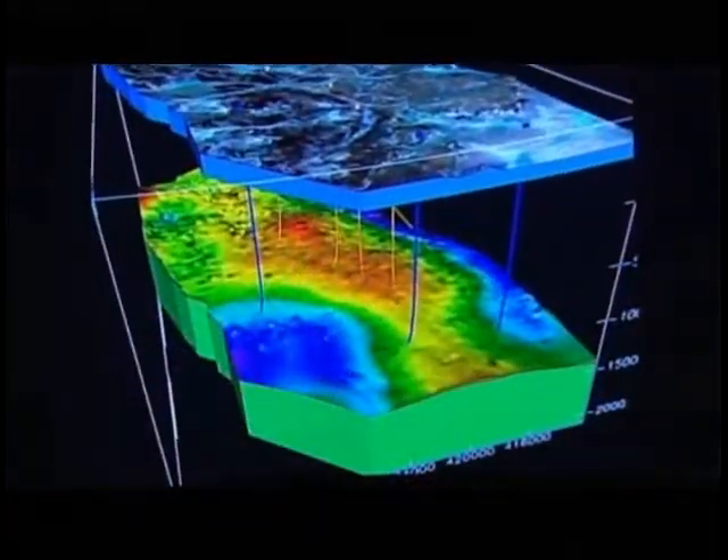It's an extremely slow process, almost glacial in nature. Once placed in the aquifer under impermeable cap rock, the CO2 is there to stay.